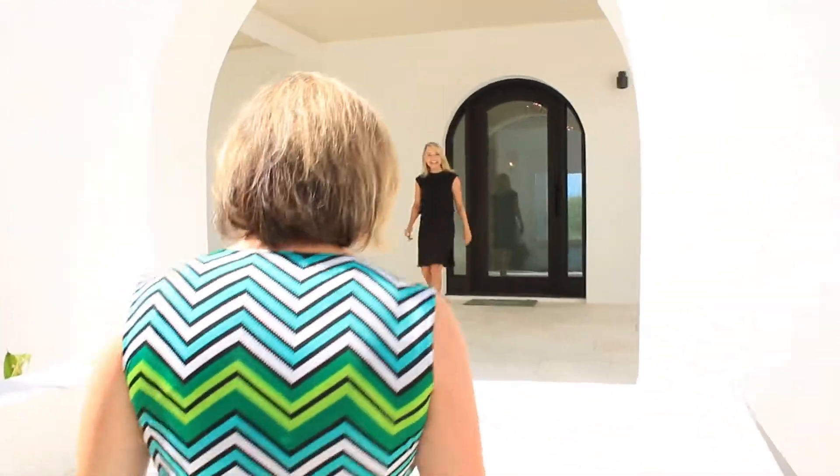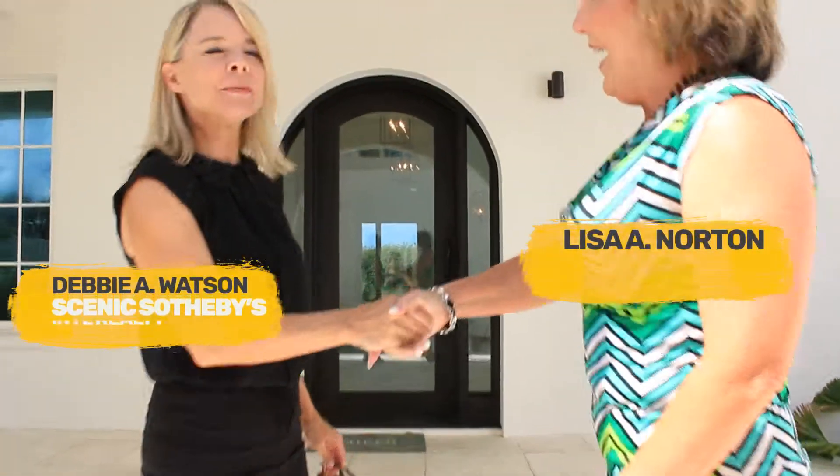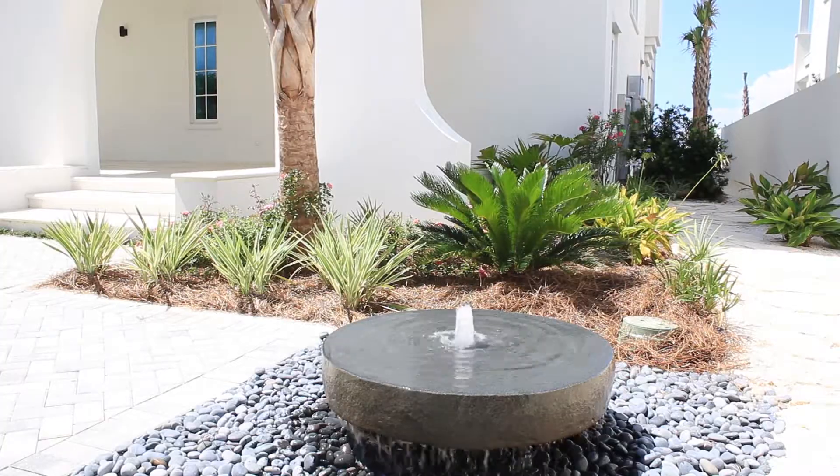Hey, Debbie. Hey, Lisa. Thank you so much for meeting us today. Thank you for coming. It's a beautiful day to be looking at property. Fabulous. And I am so excited about seeing this home that you have to offer. I'm excited to show you. It's gorgeous.